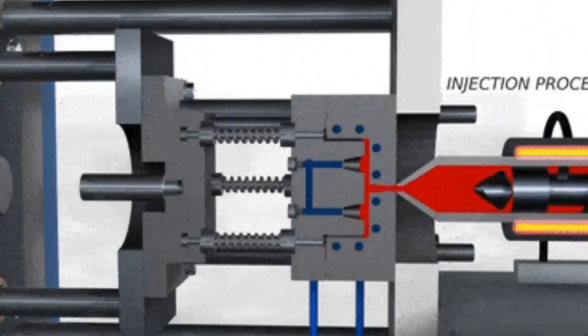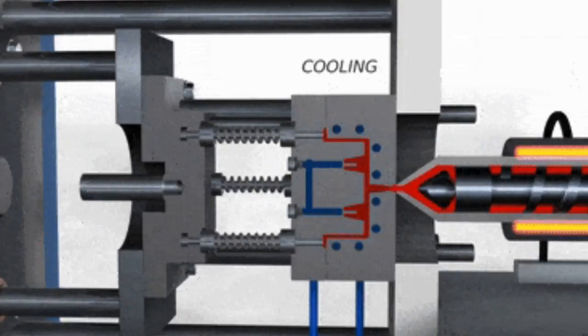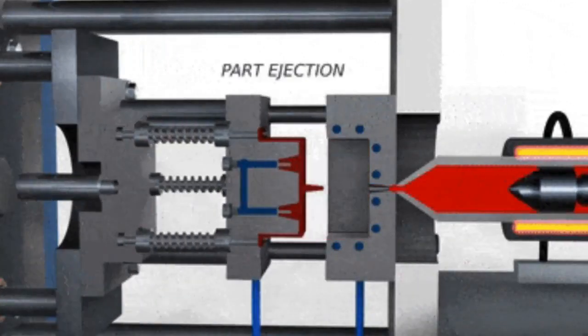Plastic is melted into liquid form inside of the machine. That liquid is then pumped into a mold. At this point, we wait for the part to harden inside of the mold. When it's hard enough, the mold is opened up and the part is pushed out by the ejector pins.